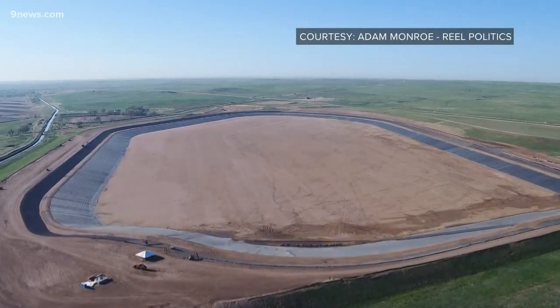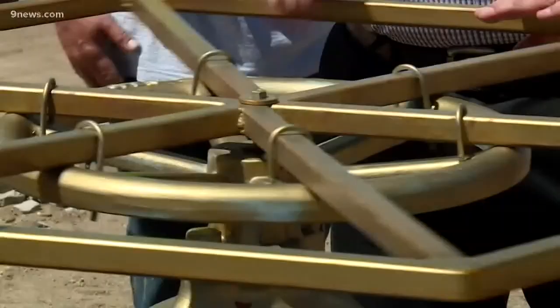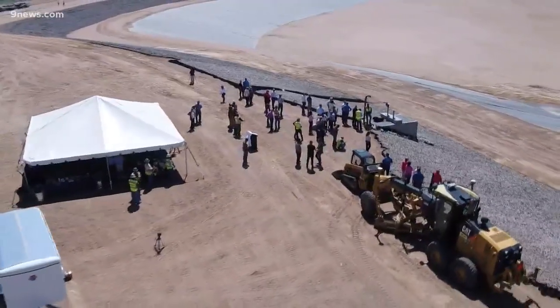This giant hole in the ground, 10 miles east of Kersey, will soon be a bank to hold water for homes, farms and ranches in eastern Colorado — areas where water can be hard to come by. It's not about the amount of water we have, it's about the time and the place that we get the water.